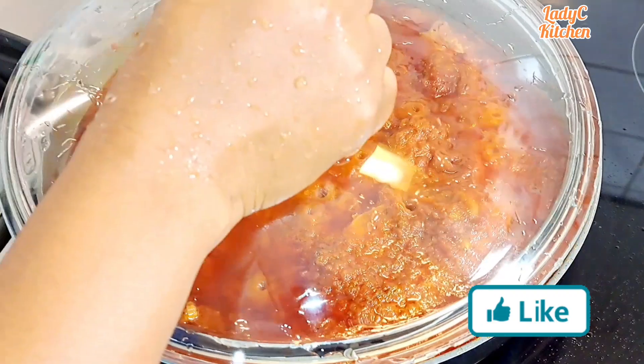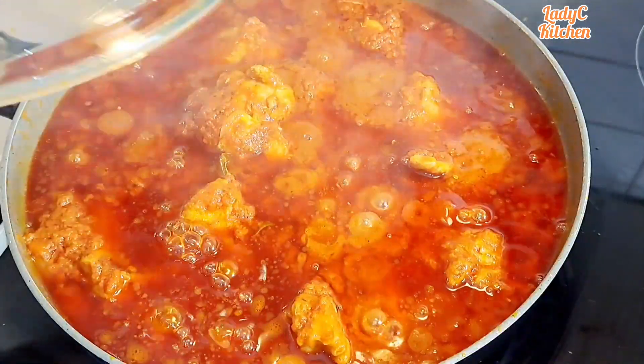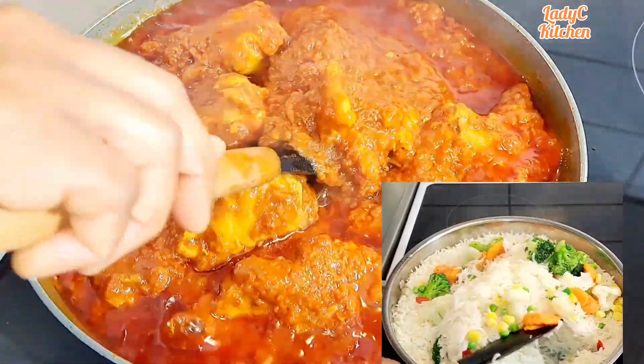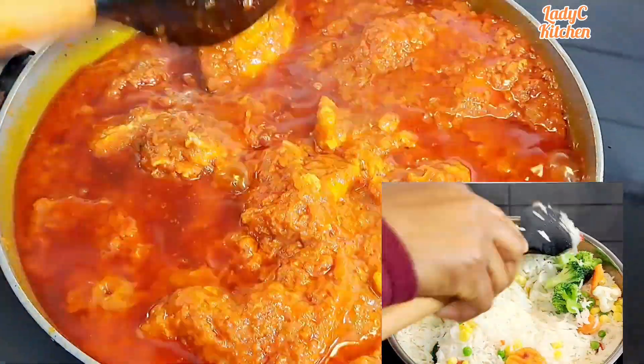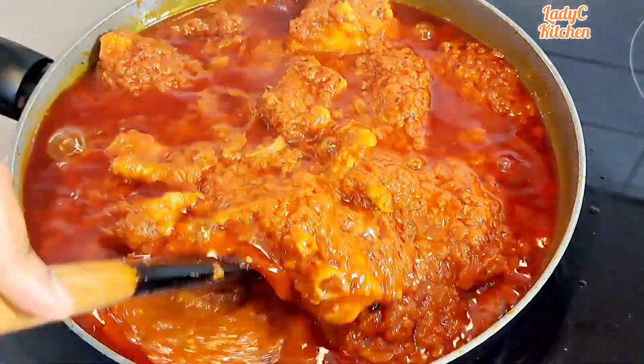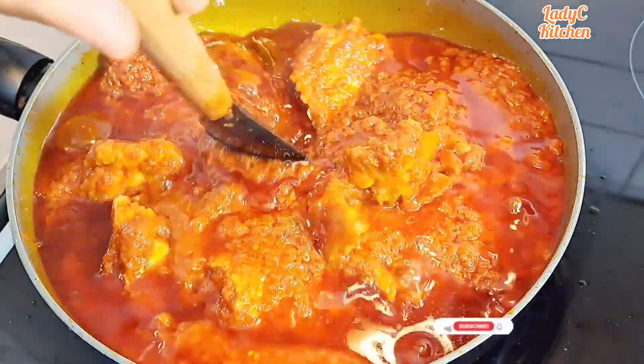After stirring, cover and allow to cook on low heat for another 10 minutes. 10 minutes later — voilà, the stew is ready! Give it a gentle stir like so, taste and adjust for more salt if necessary. Serve and enjoy.